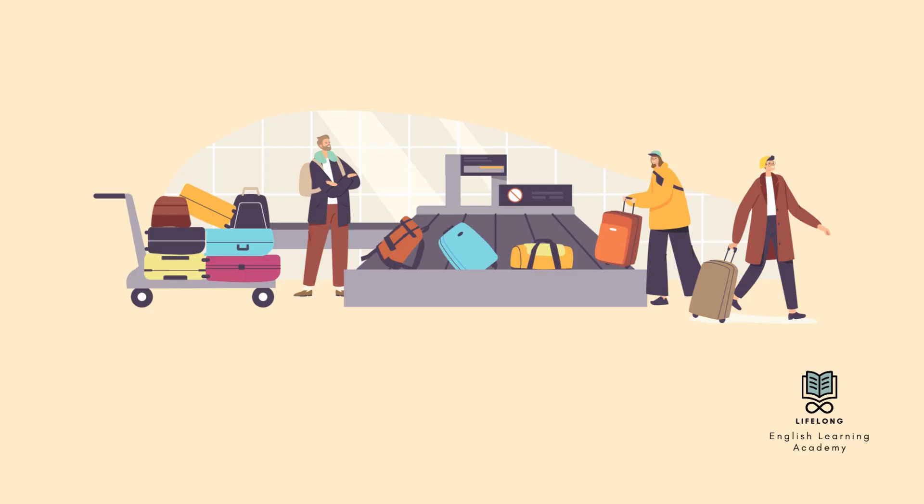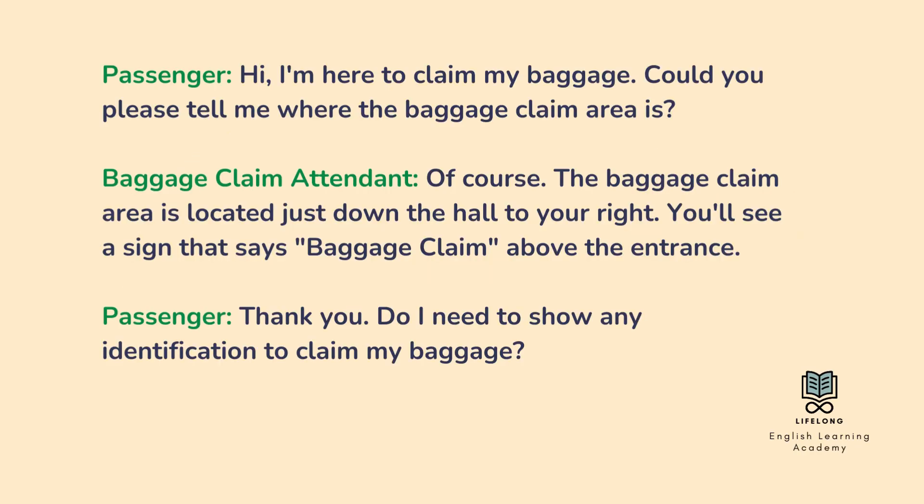At the airport. Baggage claim. Hi, I'm here to claim my baggage. Could you please tell me where the baggage claim area is? Of course. The baggage claim area is located just down the hall to your right. You'll see a sign that says baggage claim above the entrance.